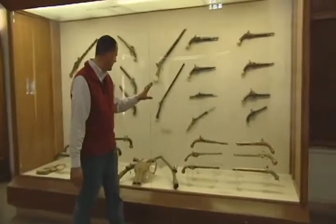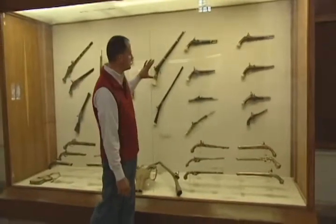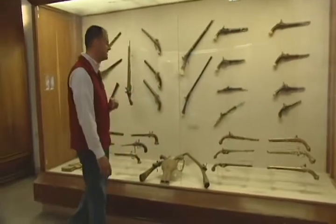On this side of the case, these are Turkish pistols specifically designed from the 18th and 19th centuries.